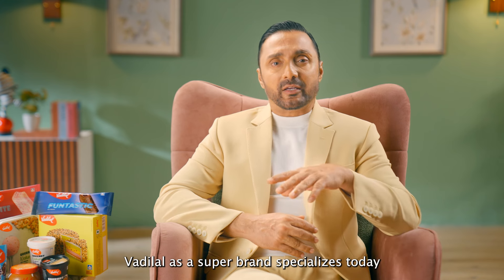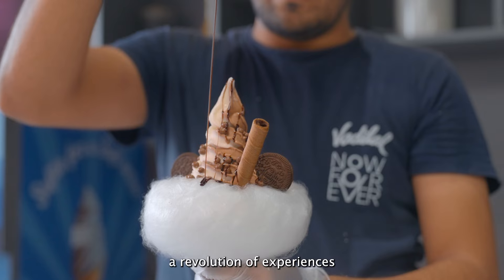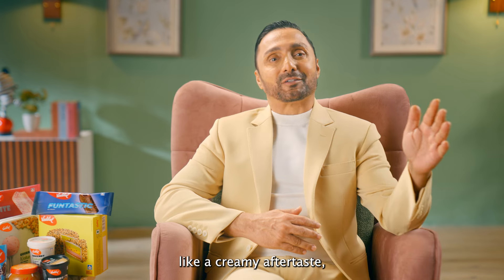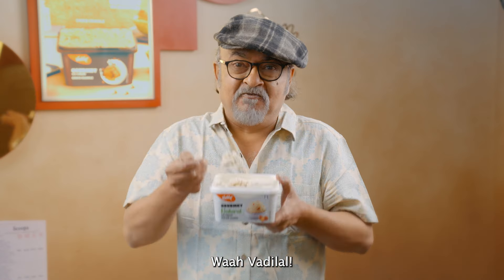Vadilal as a super brand specializes in serving you a revolution of experiences that stay with you like a creamy aftertaste, truly making you go — Wow Vadilal!